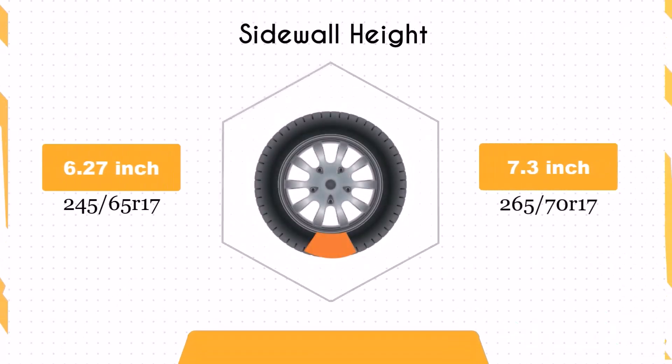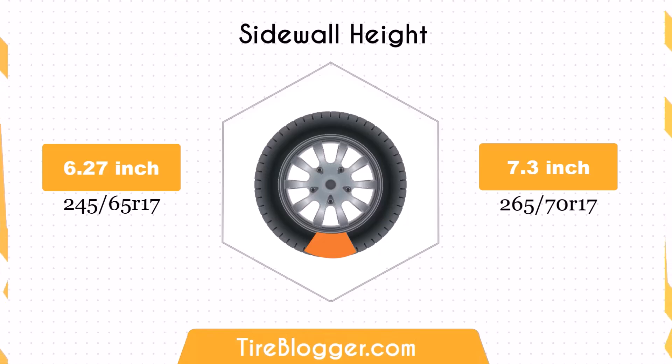Based on our observation, switching to 265/70R17s increases the sidewall height by 1.03 inches. The higher sidewall improves impact absorption, providing a more comfortable ride on rough terrains. However, it may reduce on-road handling precision.